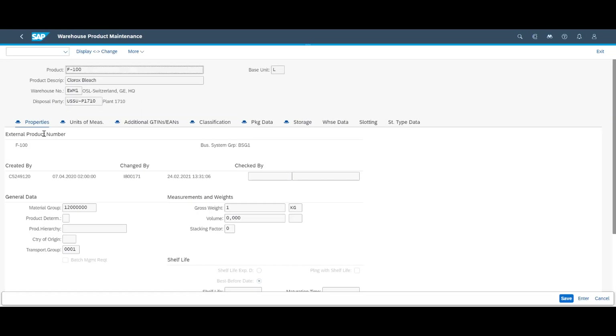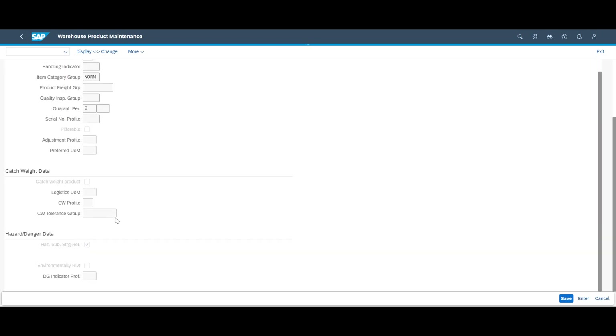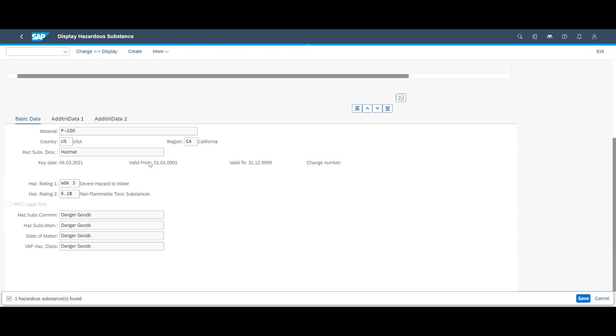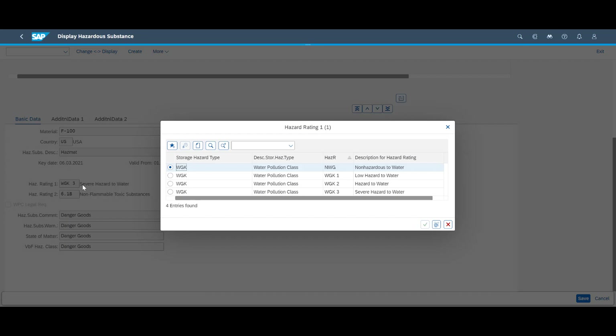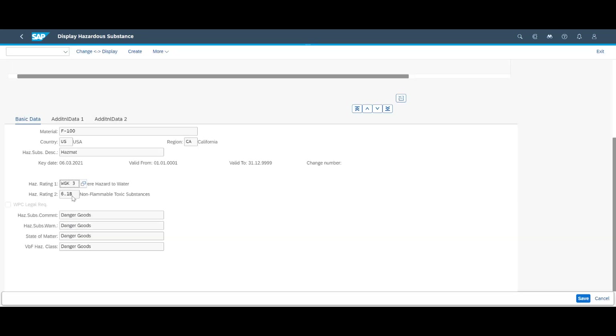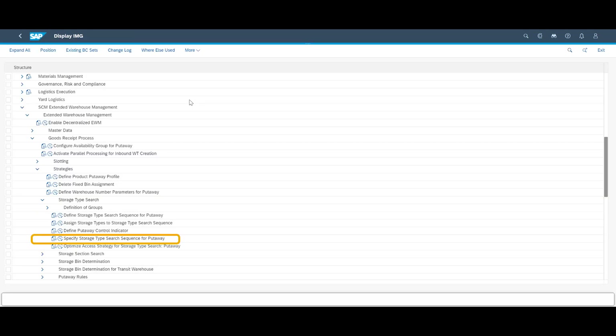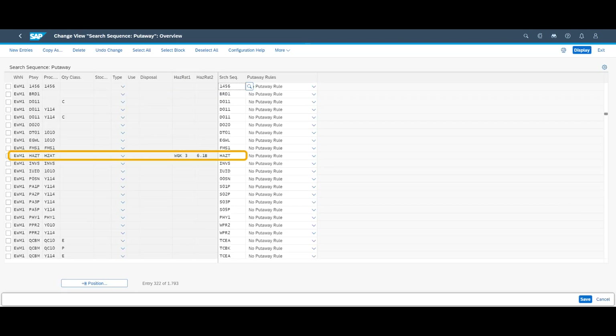We will use Material F100 in our demo. Looking at its storage master data, we can see that it has been marked as hazardous. Opening up the Maintain Hazardous Substance Data app, we can see the country, origin and region. The hazard rating 1 and hazard rating 2 contain the values WGK3 and 6.1b. WGK3 tells us that the product can cause a severe hazard to water, and 6.1b that it is a non-flammable toxic substance. We can specify the correct storage type for this combination of hazardous ratings in the system configuration, securing it will be put away in an appropriate storage location.